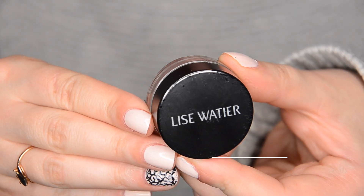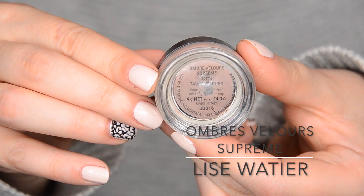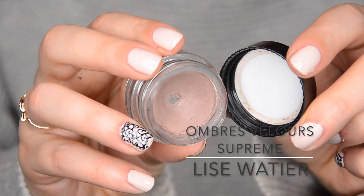Then I have another product that is going to be gone from my collection — this is Lise Wattier Ombre Velour Supremes in Taupe Velour. It's a matte cream eyeshadow in one of my favorite colors, this kind of taupey, mushroomy gray-brown. I've reached pan on it, which is great. However, it's just too old as well — it's two years old, it's time to get rid of it. It's a good formula; I would recommend Lise Wattier if you're looking for cream shadows, as they have a nice selection of glittery, shimmery, wet-looking, and matte shadows. But it's time to let it go.